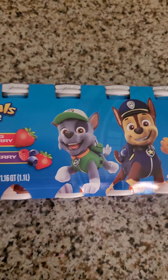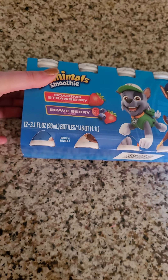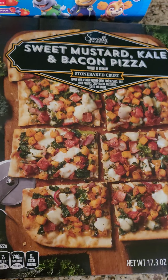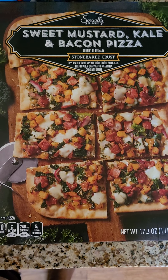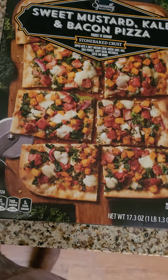Now I'm going to share the food items I got from Aldi yesterday. I got these animal smoothies in strawberry and berry - there's 12 of them in here, kids love those, and it's Paw Patrol. I got this for me to try - it's the sweet mustard kale and bacon pizza with a stone baked crust. I thought that'd be interesting and yummy to try.